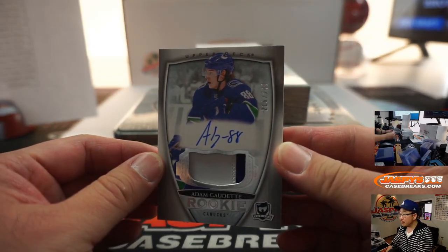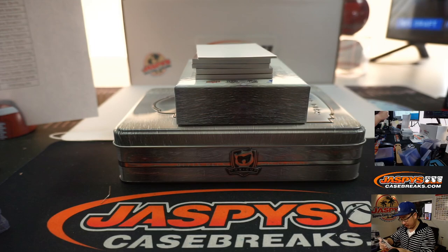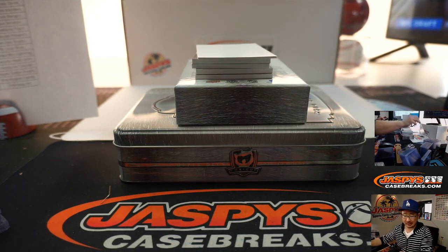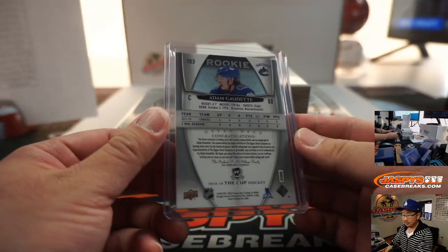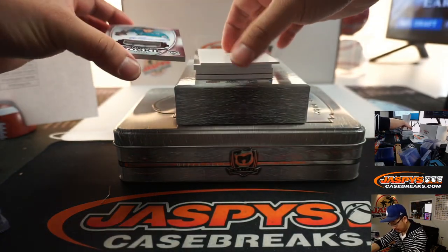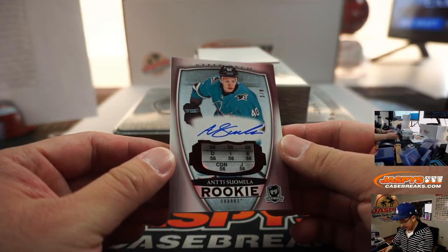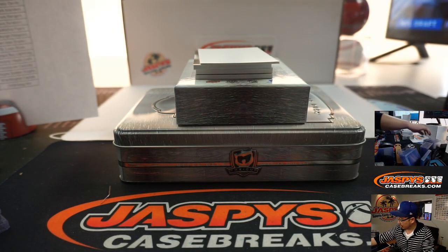Adam Gaudet, 216 out of 249, two-color patch and autograph, Vancouver Canucks — that's going to be for Wade Preston, Wade on the board. We've got a three out of eight, Auntie Suamela, San Jose Sharks — Joey with the Sharks.